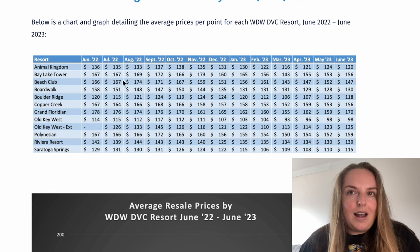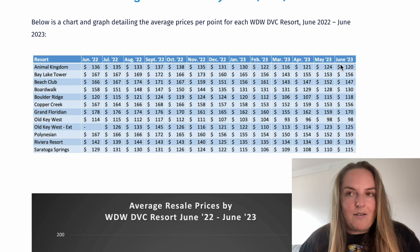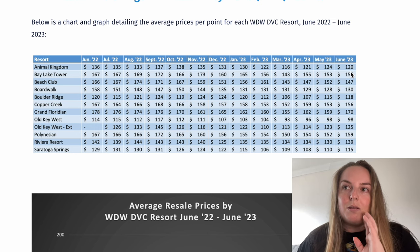We actually have the data going back historically all the way to June 2022, which is quite interesting because I like to see the trends in the prices. If we take a look at Animal Kingdom Lodge, that is $120 based on average prices in June 2023. That's not the lowest it's been — it was down at $116 in March 2023 — but it's lower than last month, which was $124.